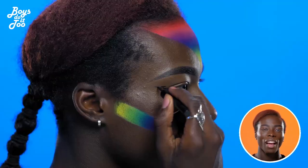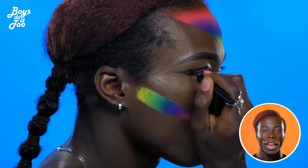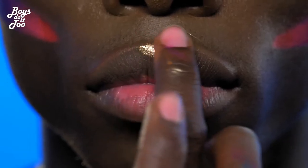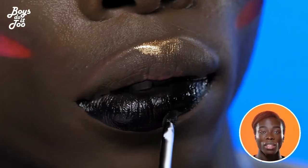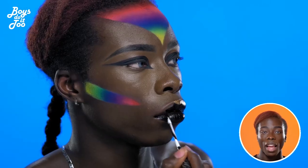I decided to include the black liner because I really wanted something strong and fierce to really pace through this look and be that finishing touch. Due to me doing a rainbow look on the face, I decided I would add contrast in the lips by using a matte black lipstick.